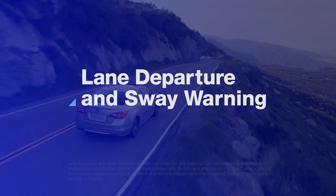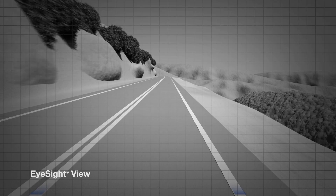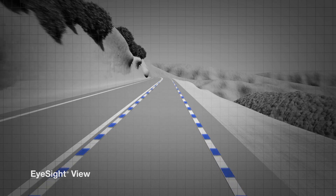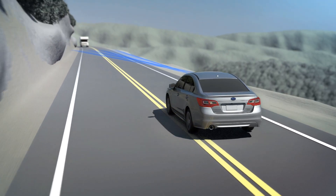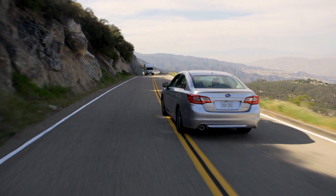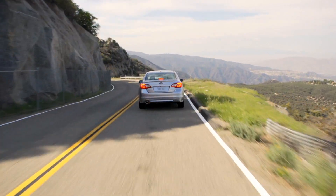Lane Departure and Sway Warning alerts the driver if the car starts to drift from its lane. As the car is in motion, EyeSight looks ahead, identifying lane markings on the road. Should the driver's attention slip on a long drive and the vehicle begins to leave its lane without signaling, beeps will sound and a warning will appear on the dash to alert the driver so they can steer the car to correct its course.